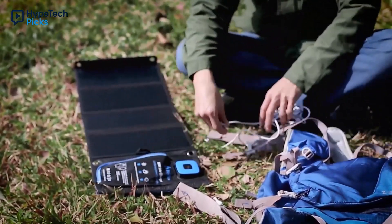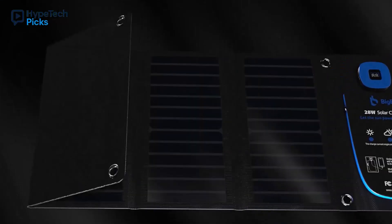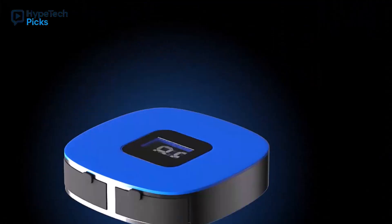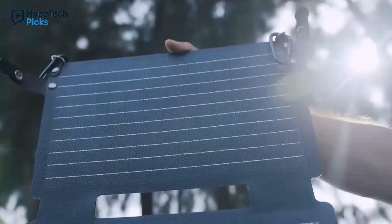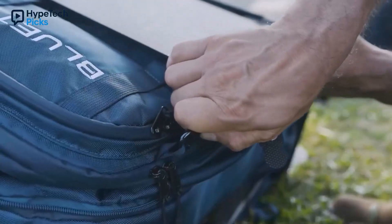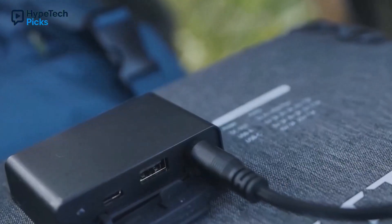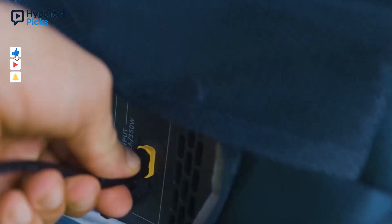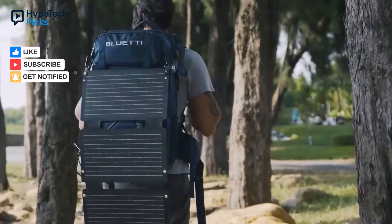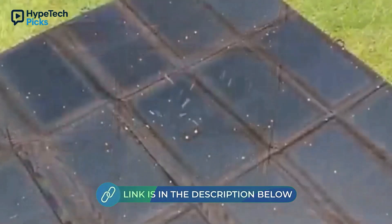That's a wrap on our top five best portable solar panels for 2025. Whether you're backpacking, camping, or just need reliable off-grid power, these panels have you covered — from the ultralight Big Blue to the powerful Jackery Solar Saga, there's something for every adventurer and budget. If this video helped you, please give it a thumbs up, subscribe to Hype Tech Picks, and hit the bell to stay updated. Don't forget to check the description for product links and prices. Thanks for watching — stay charged and keep exploring.